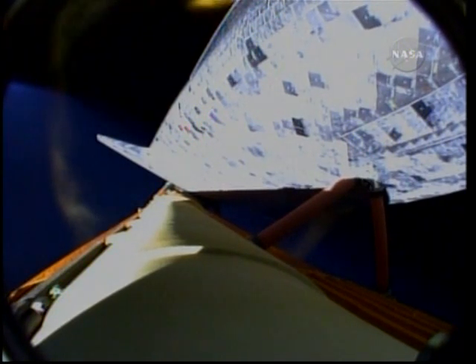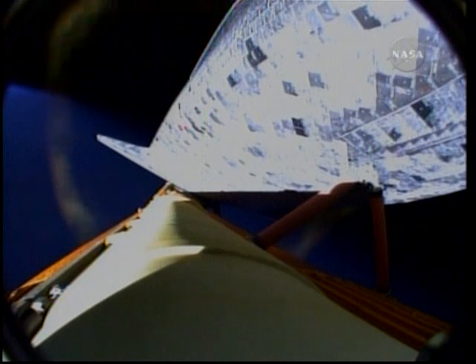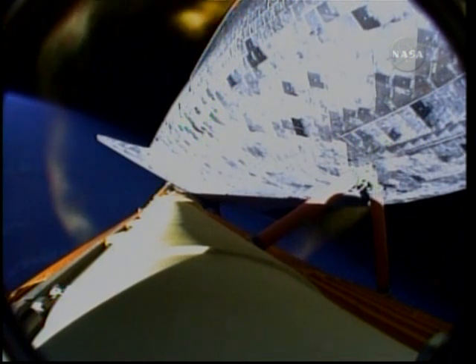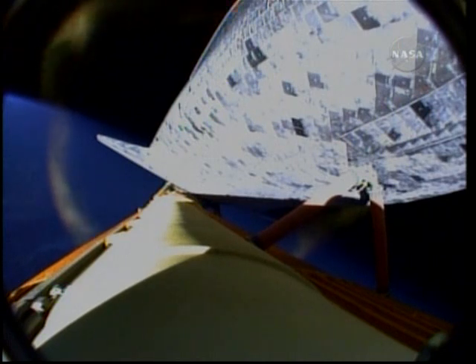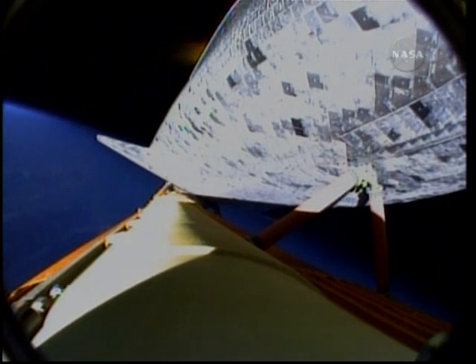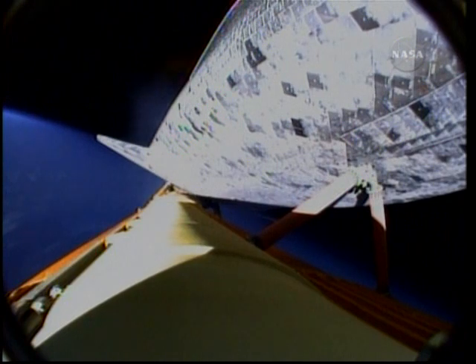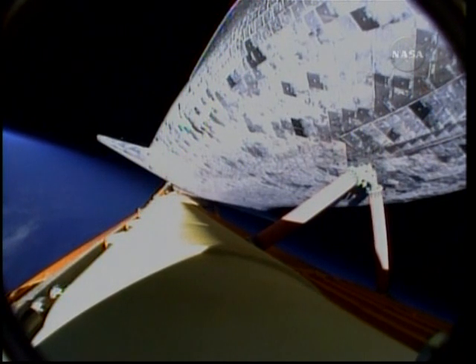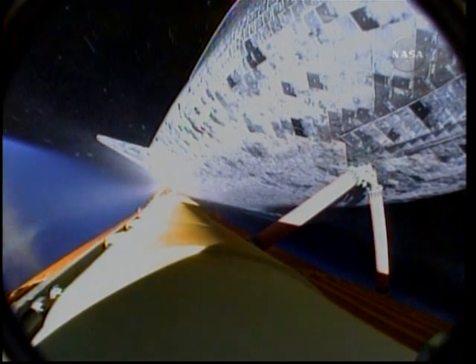Discovery now seven minutes and 48 seconds into its mission, traveling at 15,000 miles per hour, 63 miles in altitude, and 730 miles downrange from Kennedy Space Center. The booster officer here in Mission Control is reporting that Discovery's three main engines have been shut off. We're now waiting for external tank separation.